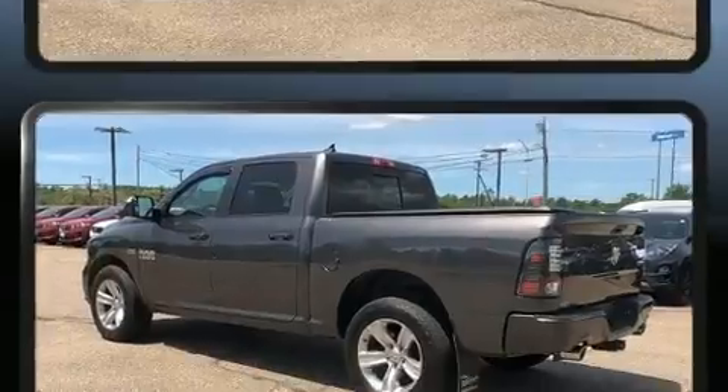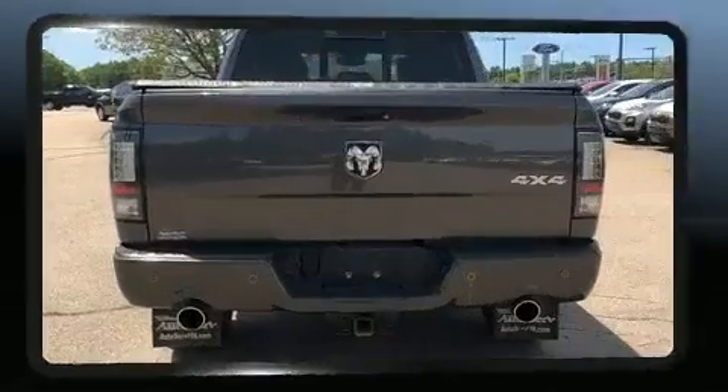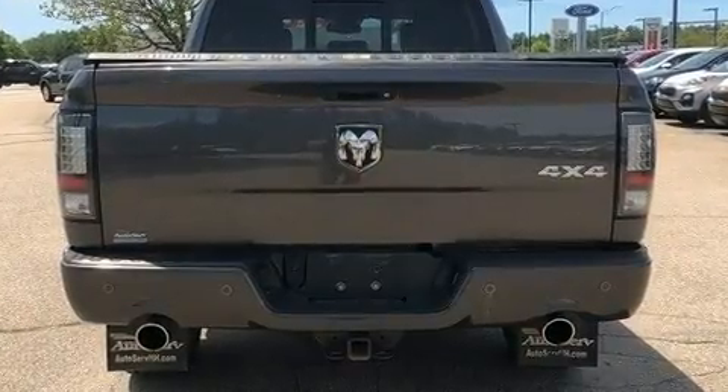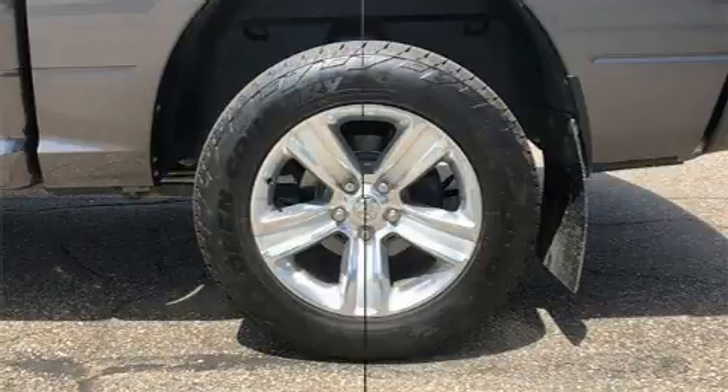It's equipped with tons of terrific amenities, but it won't break your budget, such as remote keyless entry, delay off headlights, an outside temperature display, heated seats, heated steering wheel, and much more.